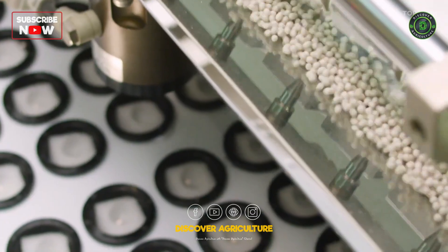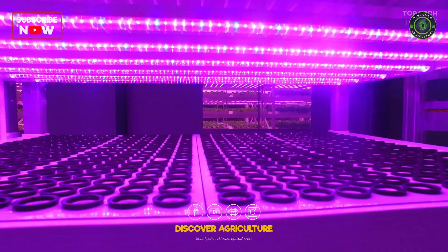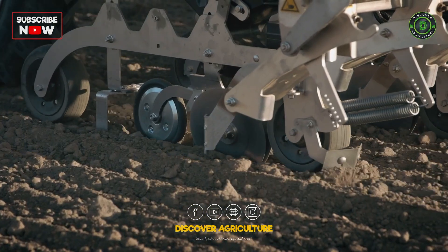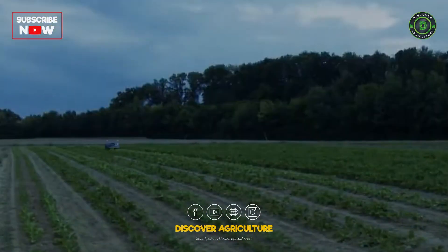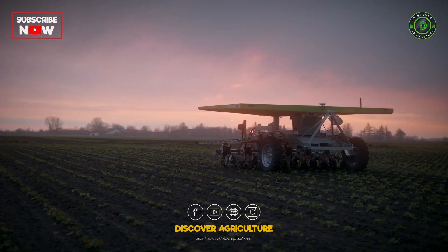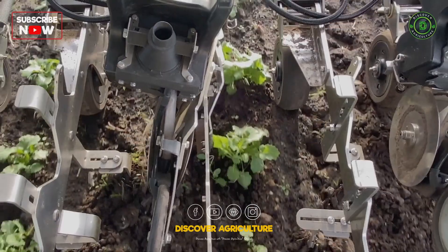Modern agriculture robots are revolutionizing the way we farm, offering innovative solutions for tasks such as weeding, seed sowing, and herbicide spraying. As these technologies continue to evolve, they will undoubtedly play a significant role in shaping the future of sustainable agriculture.